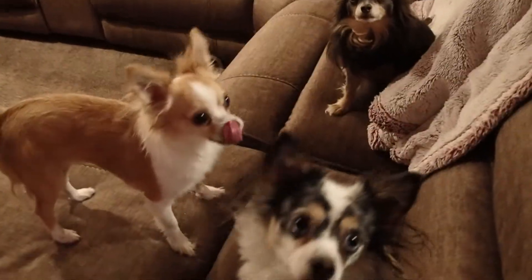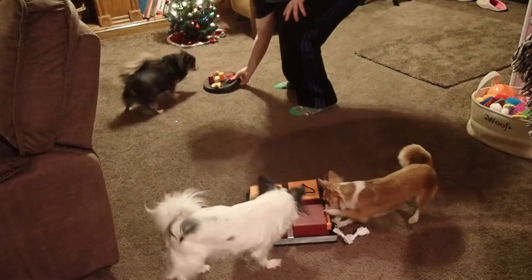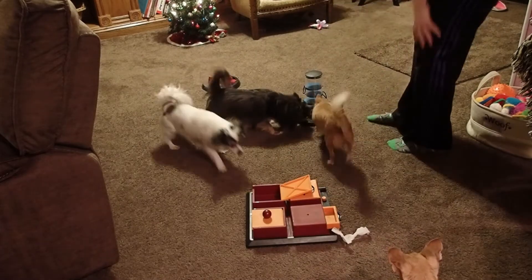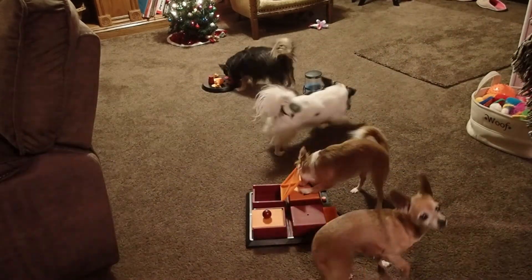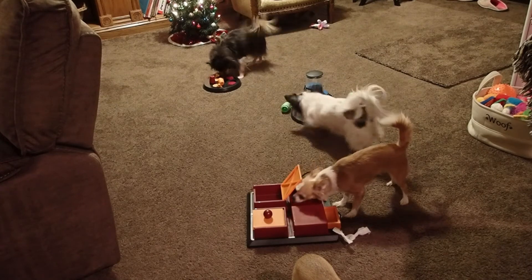Who's ready to do a puzzle? You guys want to play a game?